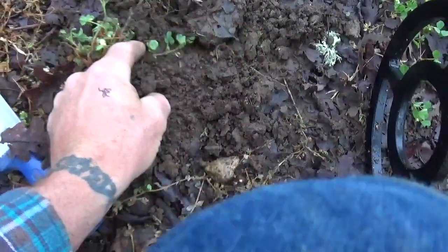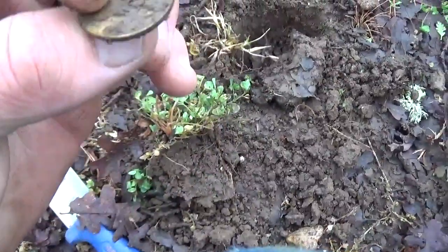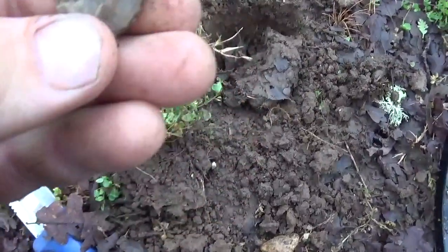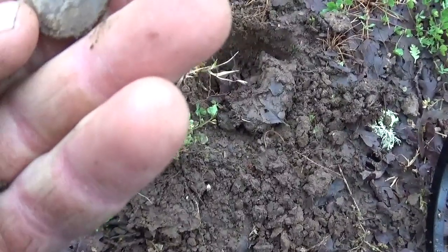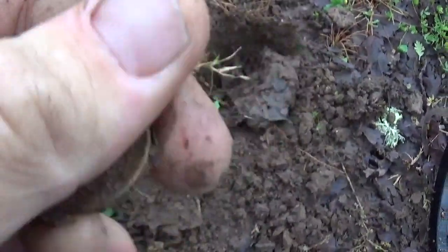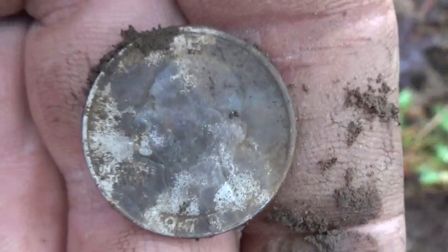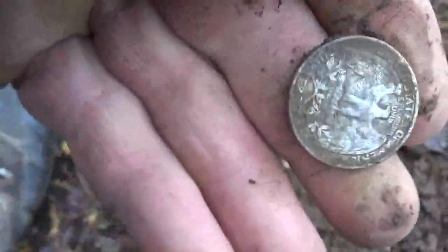Okay, few and far between out here. I turned my discrimination up so I wouldn't bug anybody because I forgot my headphones. But I got a silver something — maybe not silver, we'll check the air — but it's an eagle. Nope, missed it by over a decade, it's a 78. But it's a quarter, so we're doing better.